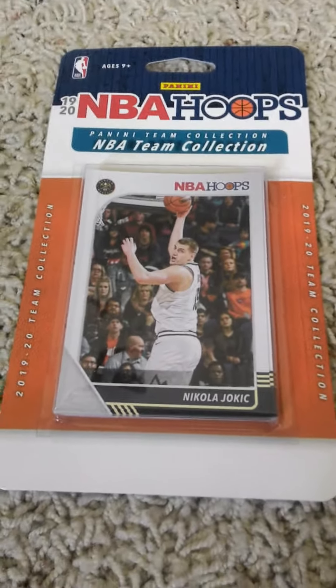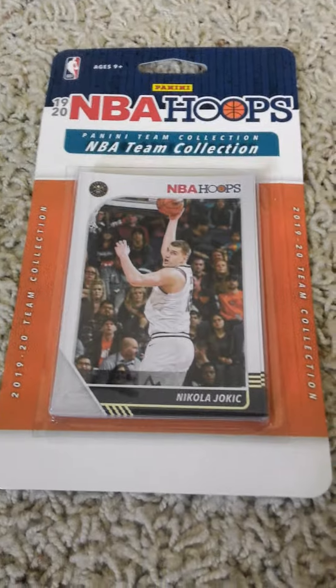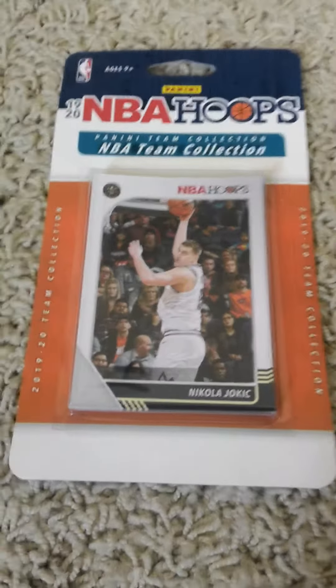Hello once more, everyone. Welcome back to my channel. Here's another 2019-20 Panini NBA Hoops factory team set today with the Denver Nuggets.